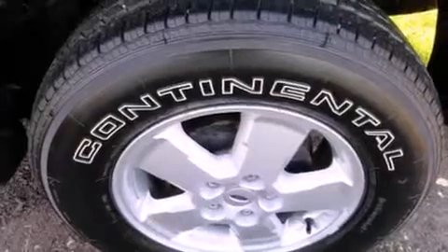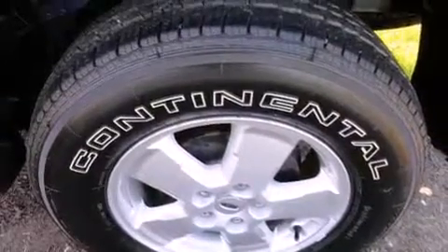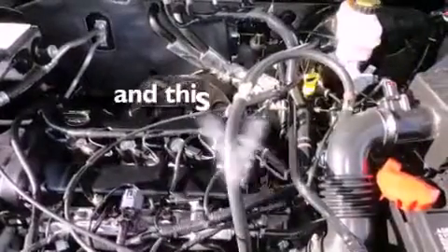Also included are dual airbags, full power accessories, a rear window defroster, and this vehicle has fewer than 59,000 miles on the odometer.